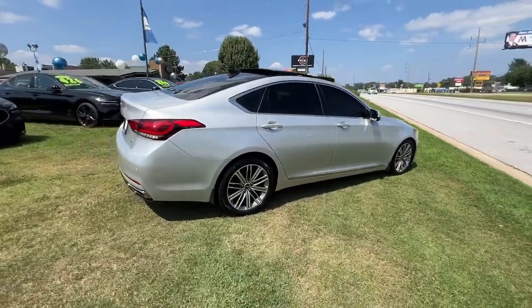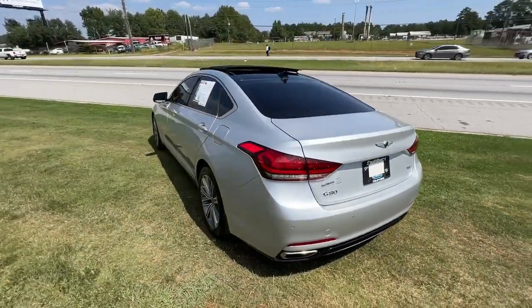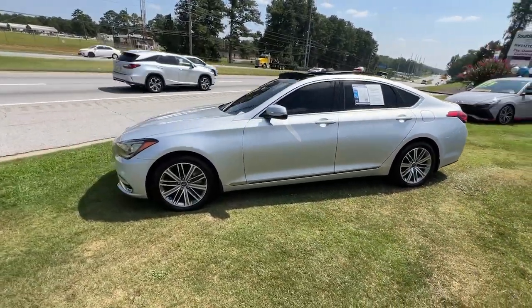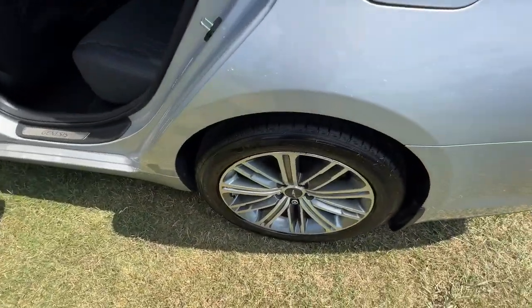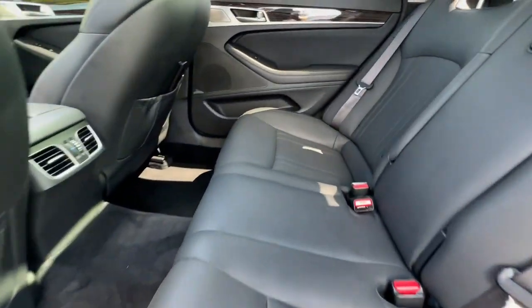Presenting the stunning all-new G80, the midsize luxury sedan that delivers more impressive performance, roomier comfort, and more advanced technology than ever before. Wrapped in clean, elegant style, its premium intuitive cabin, silky smooth ride, and streamlined style make this an irresistibly alluring automobile.